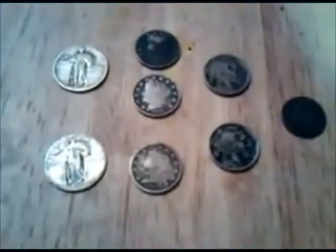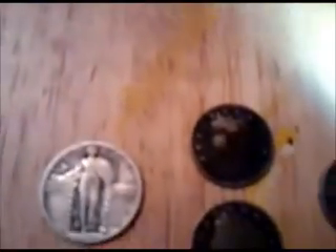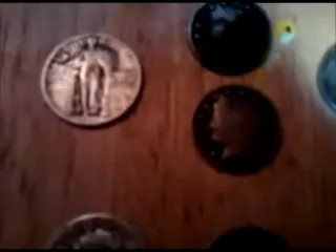Here are Matt's finds for the day: a 1900 Indian head, a 1920 Buffalo nickel, a 1929 Buffalo nickel, a 1903 V-nickel, a 1911 V-nickel, and a 1907 V-nickel. And a 1928 Standing Liberty Quarter and a 1920 Standing Liberty Quarter.